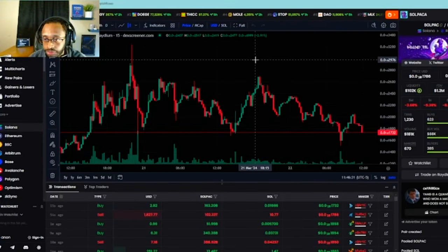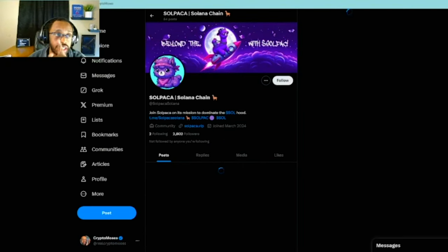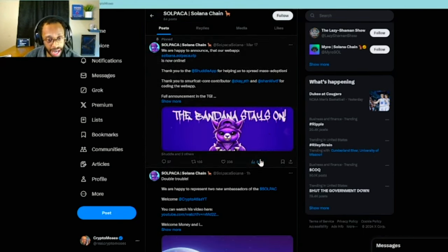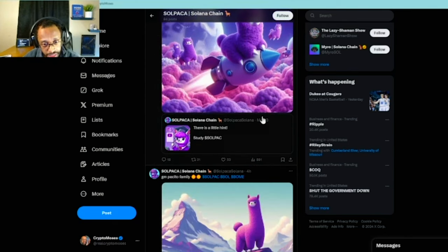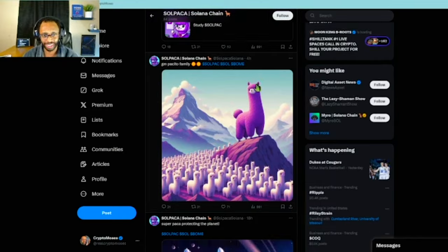I didn't go through the Twitter yet, so let's do that. The Telegram I did add — it's 1,600 members, not bad, and it seems really active. On the Twitter though, we're at 2,800 followers with no following. That's not bad. Pretty good activity, especially for this stage. Good narrative.